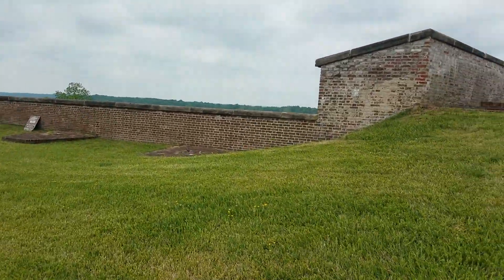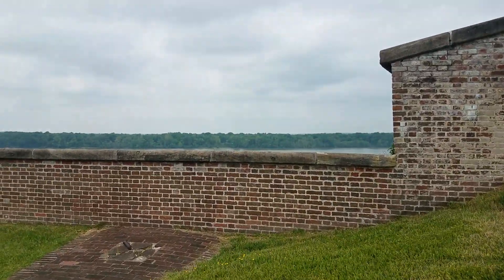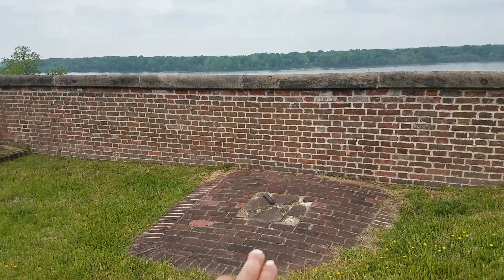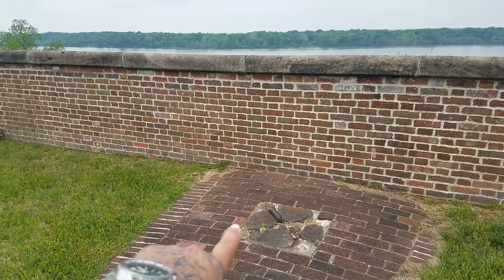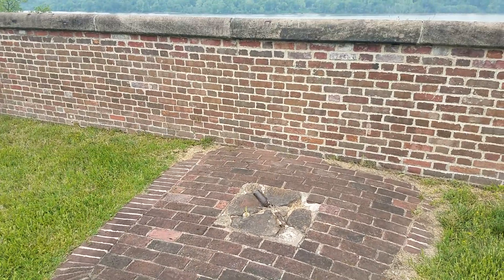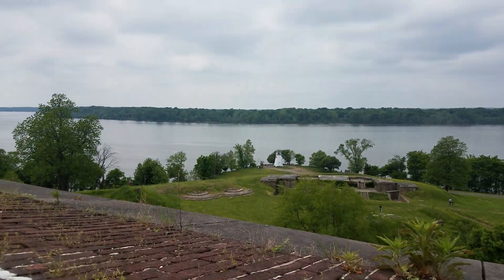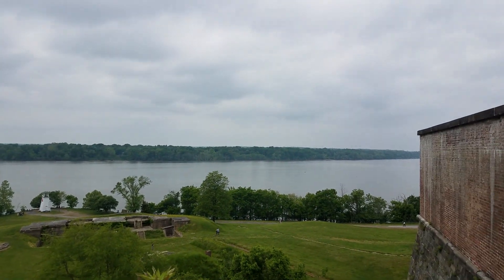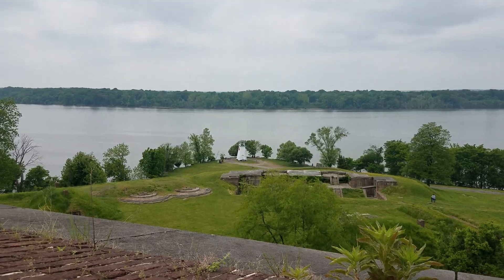Yeah, I'm out of shape — too many damn cheeseburgers. So we're out here and every one of these stations right here was a position for a gun. This is the overlook of the Potomac River — beautiful view. Got the lighthouse way down there.